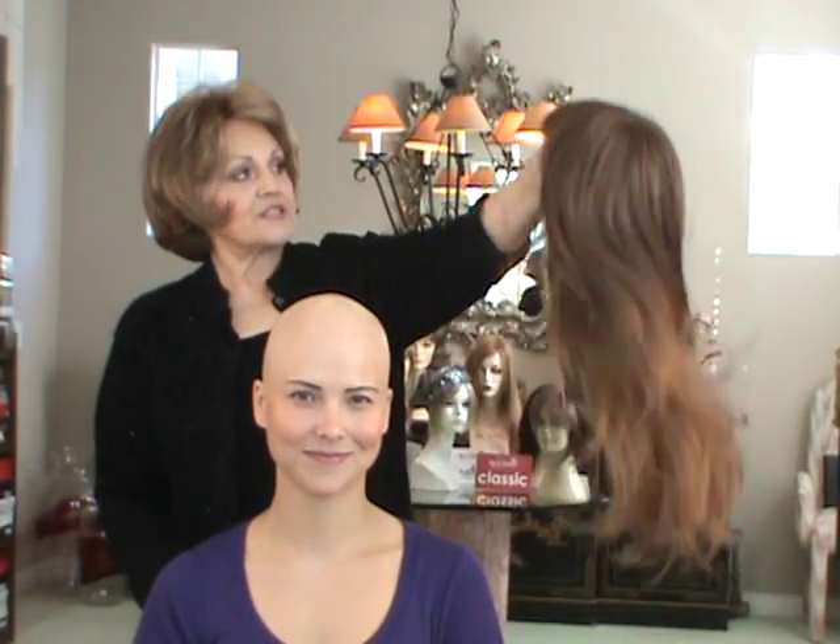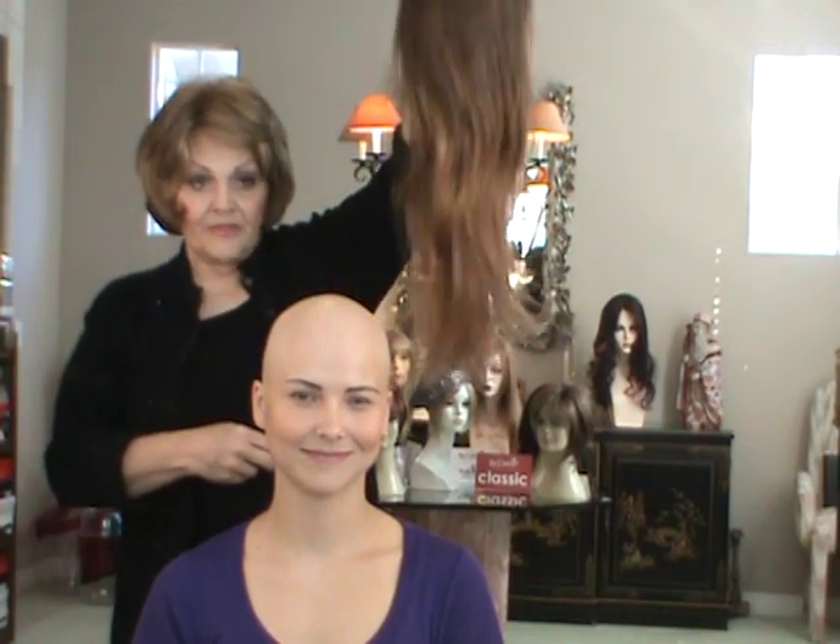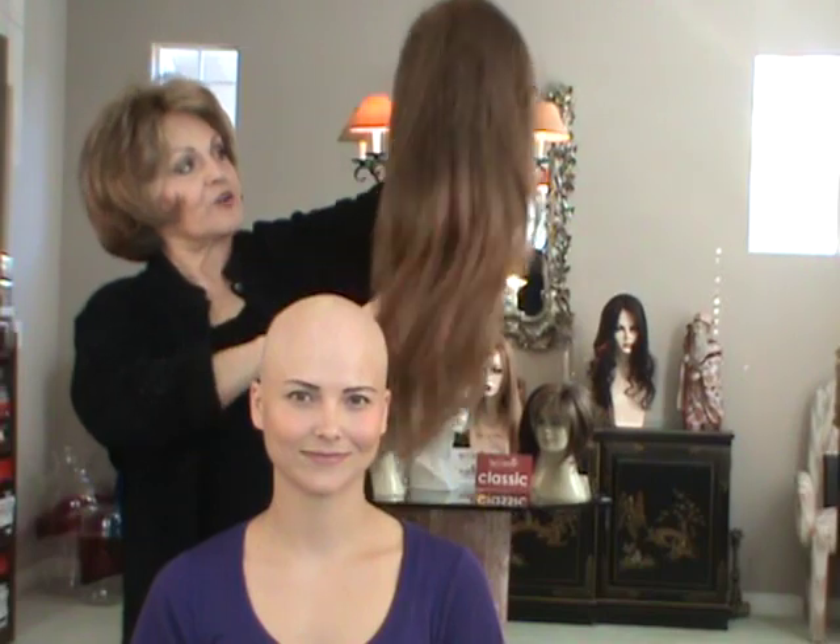Hi, it's us again, Ashley and Patty. We're here today to show you Lola, which is a long gorgeous synthetic wig, mono top, has bangs, and this color is 33RH27. You will know that it's rooted — see it's a little darker at the top and then the tips get a little lighter — 33RH rooted and highlighted with 27.